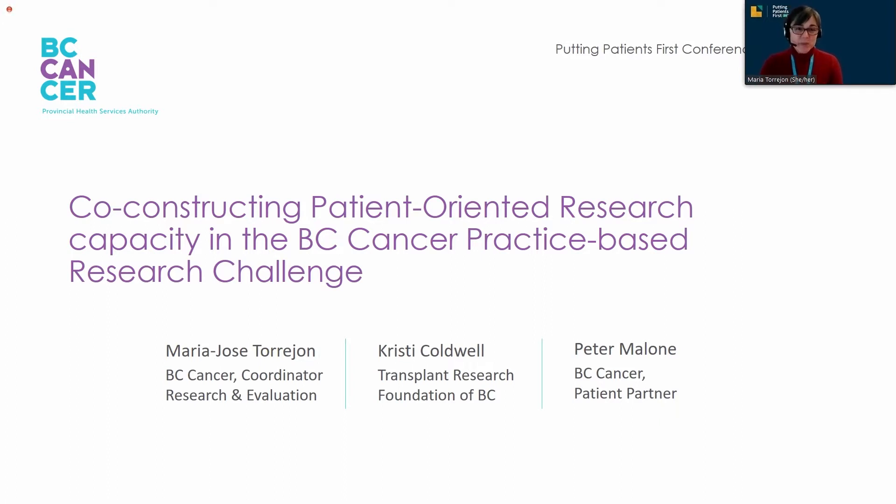Before starting, I would like to acknowledge with gratitude that here we are connecting today with Christy and Peter in the traditional, ancestral, and unceded territories of the Musqueam, Tsleil-Waututh, and Squamish peoples.